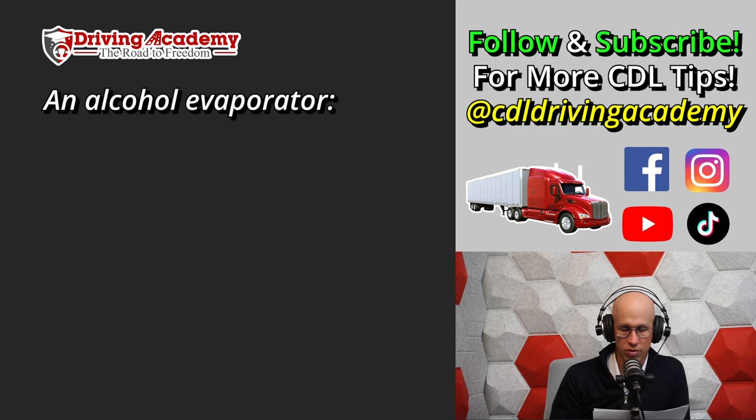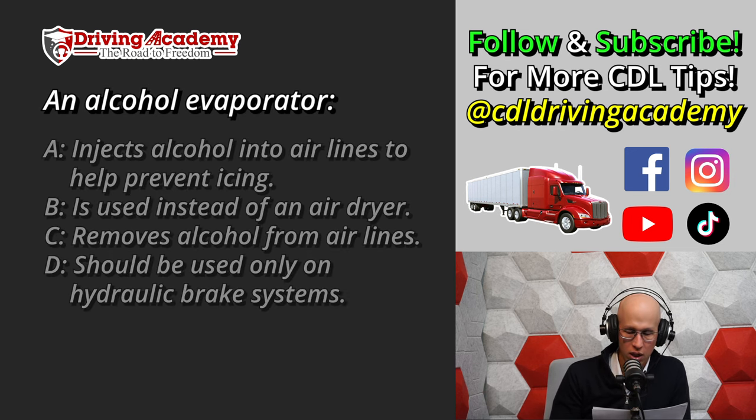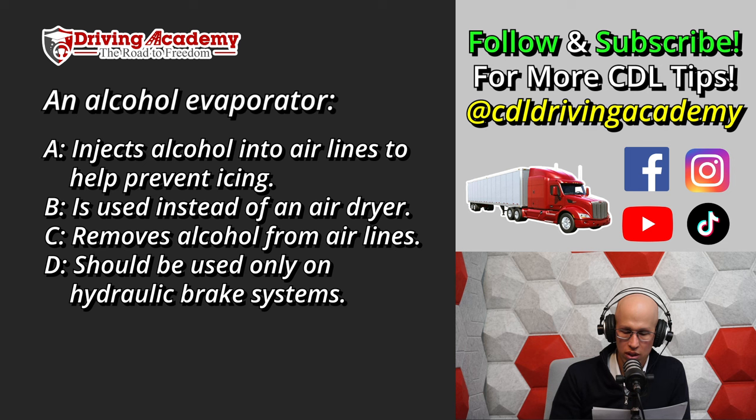Question six: An alcohol evaporator — A. Injects alcohol into airlines to help prevent icing. B. Is used instead of an air dryer. C. Removes alcohol from airlines. Or D. Should be used only on hydraulic brake systems. When you think about 'evaporator,' it sounds like it would be C — remove or evaporate alcohol — but that's incorrect. The correct answer is A. It actually injects alcohol into the airlines to prevent freezing.